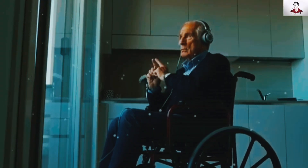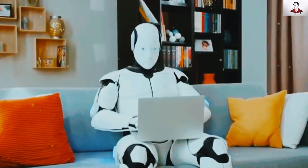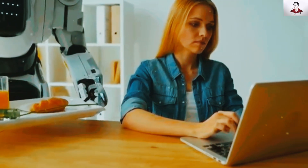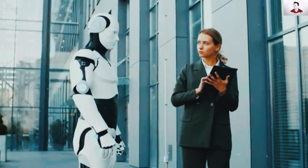The future we once thought belonged only in sci-fi movies is arriving faster than ever. Tesla's Optimus Gen 3 isn't just a machine — it's a true companion, offering millions the freedom and independence they deserve. With a price lower than a used car but life-changing value, could this be the revolution in disability care we've been waiting for?